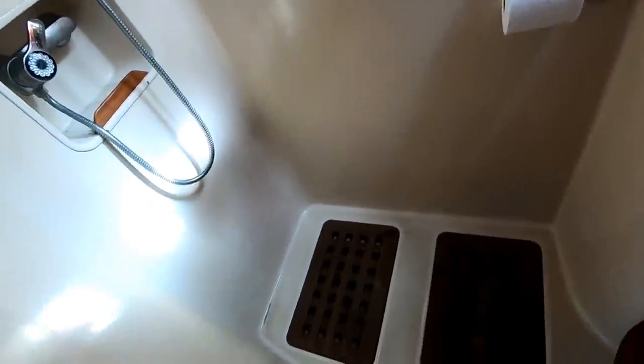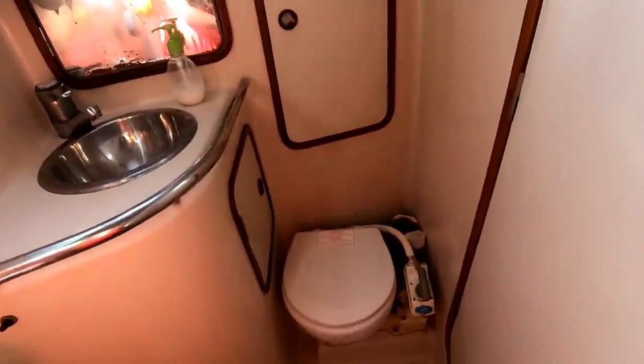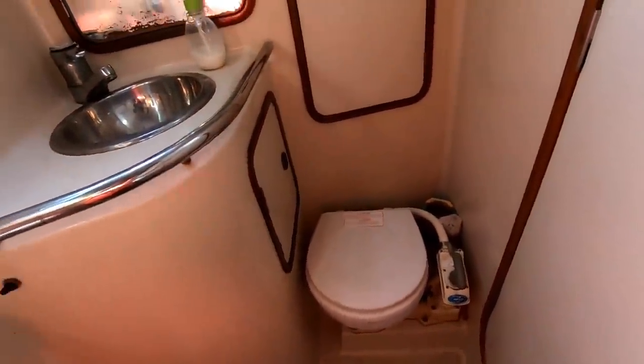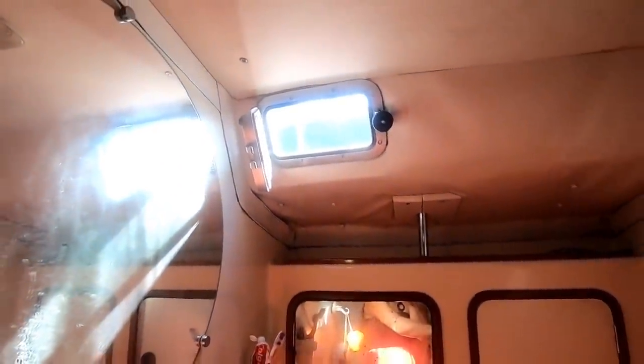Here is the separate shower in the master head. Once you walk inside and close the door, you have the toilet, which is also a manual flush. There's lots of storage back here, mirrors, and a port light for airflow.